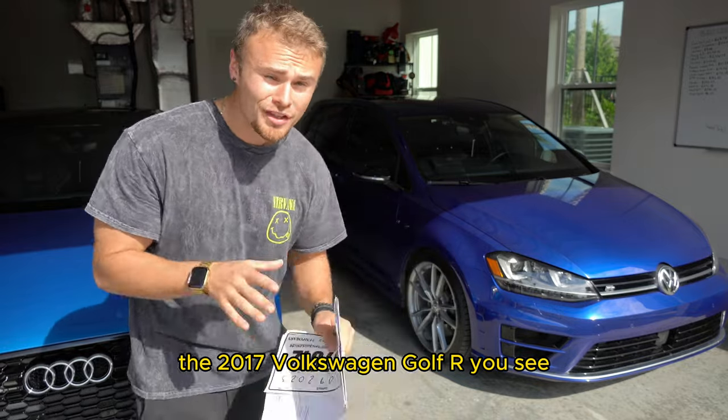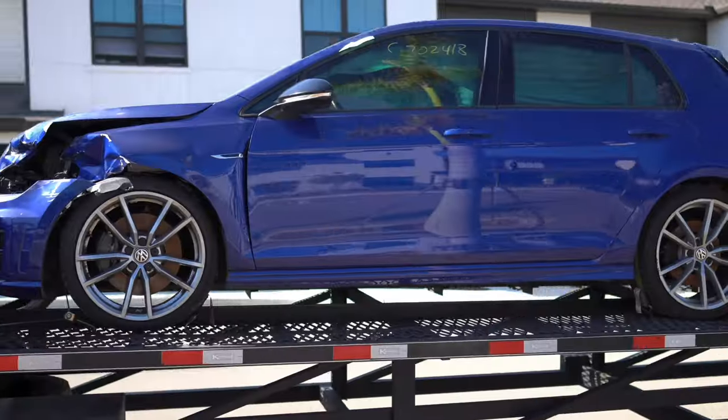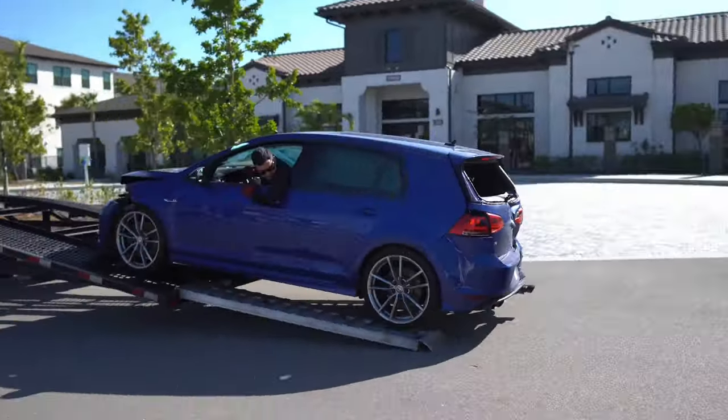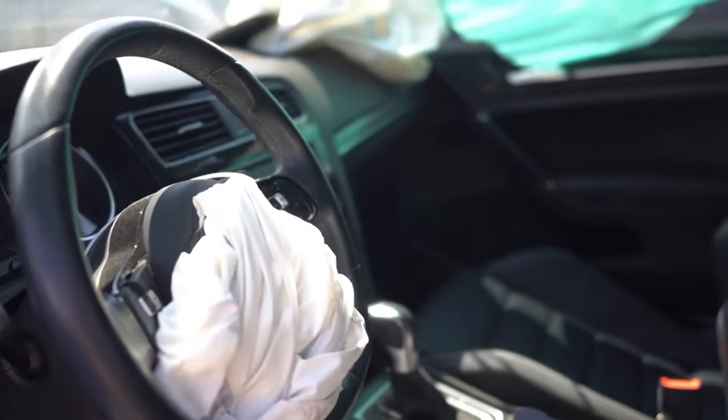The 2017 Volkswagen Golf R behind me used to be frame damaged and actually totaled. It was just a few months ago that the car actually looked like this — front end damage, rear end damage, and even deployed airbags.